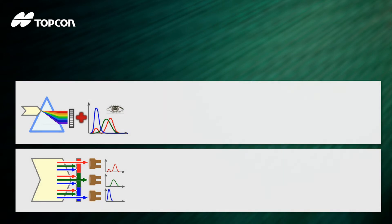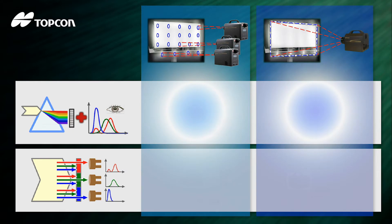When it comes to luminance and color measurements, there are two methods: light dispersion for spectral data, or light filtering to get tristimulus values. The method used depends on the type of instrument.